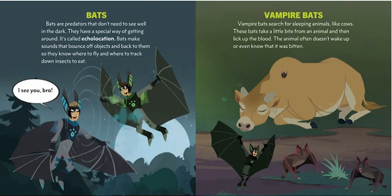Vampire bats! Vampire bats search for sleeping animals like cows. These bats take a little bite from an animal and then lick up the blood. The animal often doesn't wake up or even know that it was bitten.